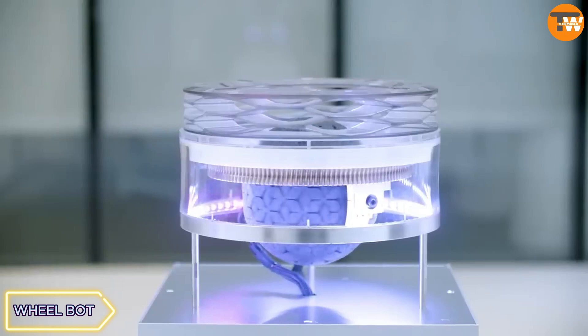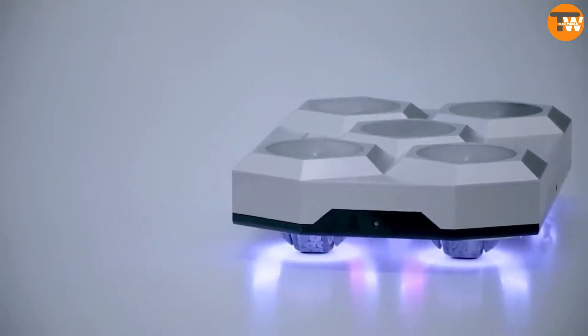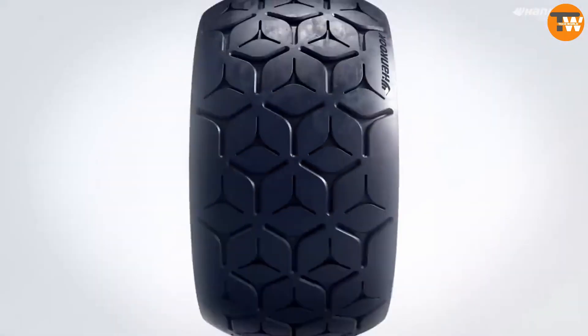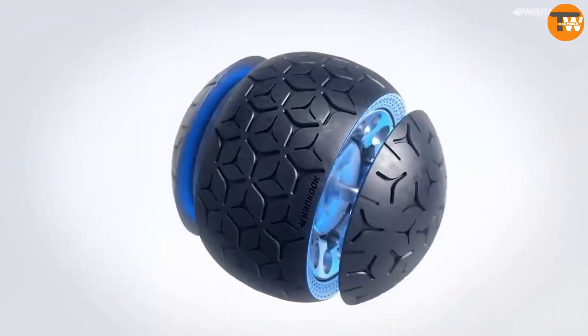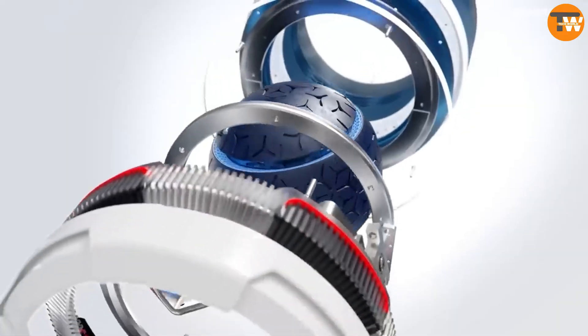Hankook Tire introduces the WheelBot, an omnidirectional wheel showcased for various terrains and indoor use. Designed for semi-autonomous operation and remote control, its adaptability opens up possibilities for future mobility.